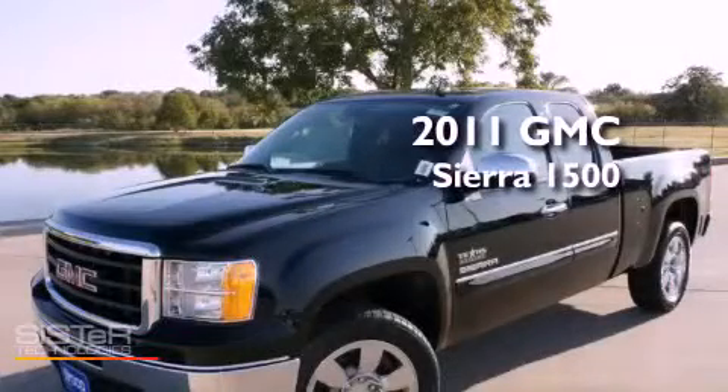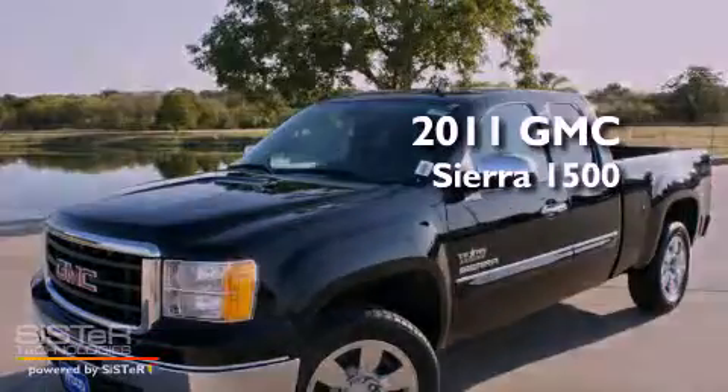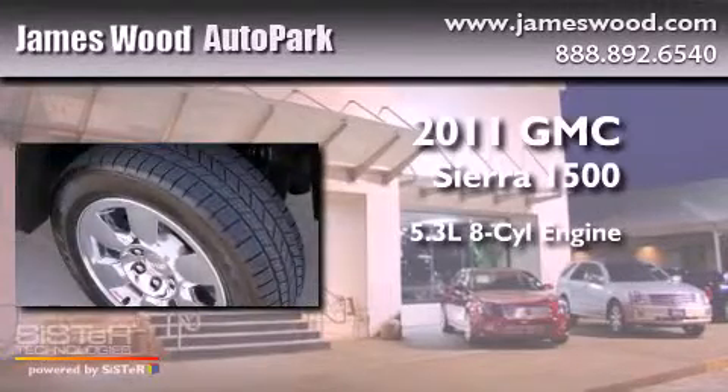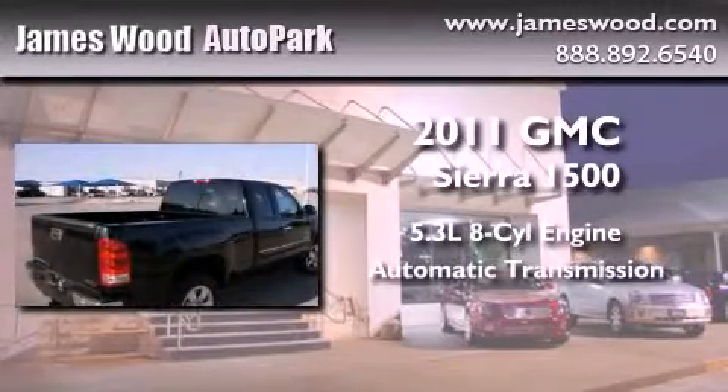This is a brand-new 2011 GMC Sierra 1500. It features a 5.3-liter 8-cylinder engine and an automatic transmission.